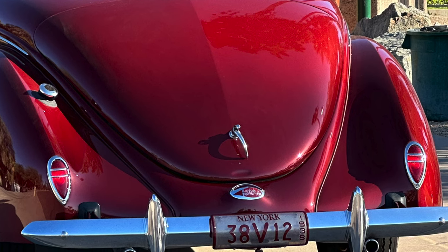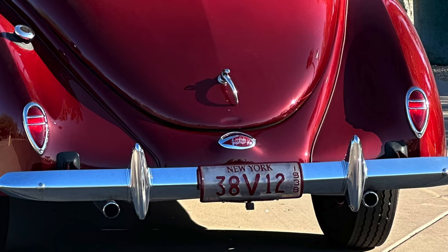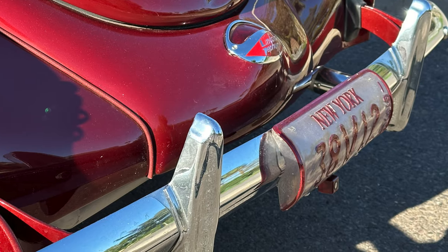The rear license plate was moved down to the bumper — where God intended it. Back then they put the license plate on the deck lid, which on one of these would be like insulting the Pope. So we put it down there. This car will live in New York, so we built a custom New York license plate where the script is correct and translucent. He'll register it as '38 V12 hopefully in the state of New York, and it'll be legal. We have the same thing done on the Arizona and California cars.